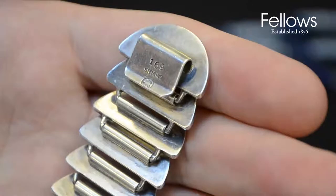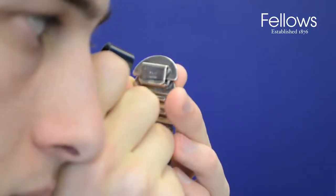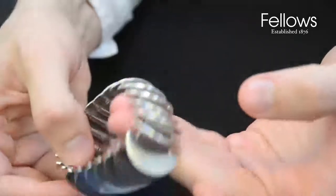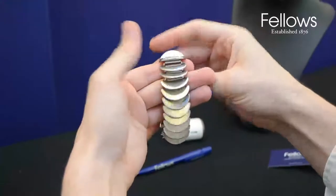Designed by Astrid Fogg, this is archetypal of her bold, striking look. She would often use simple geometric motifs such as rectangles and curves to form large, unornamented pieces such as this, reflecting the mood and fashion prevalent in the late 60s and 70s.